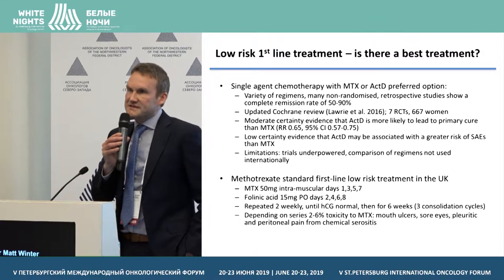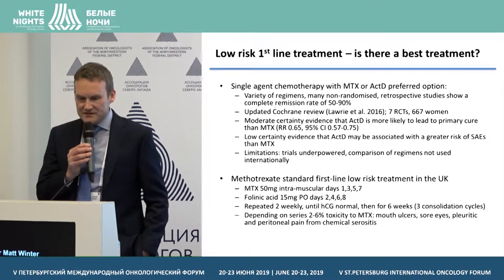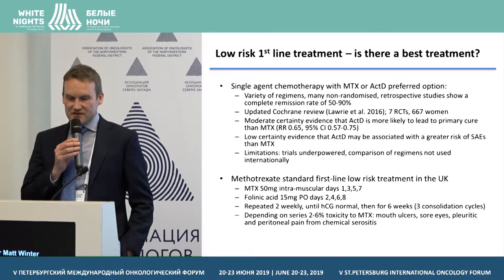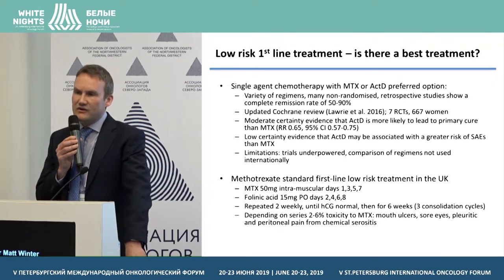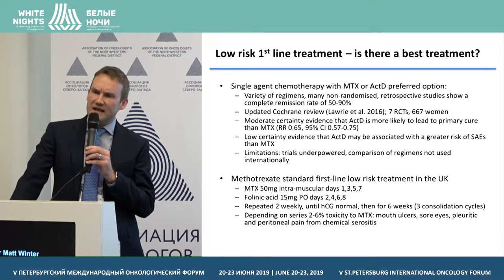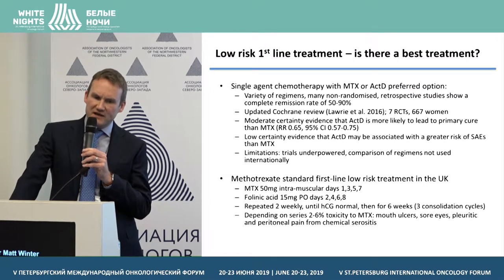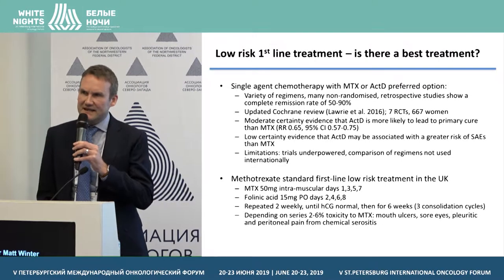We use methotrexate as our standard first-line low-risk treatment: an intramuscular regimen of 50mg on alternate days for four injections, with folinic acid on the alternate days, 24 to 30 hours after the methotrexate injection. This is repeated two-weekly until HCG is normal, and then for six weeks, so patients have three consolidation cycles after their first normal level. Non-randomised data from the Dutch and Charing Cross groups show that giving one fewer consolidation cycle may lead to an increased risk of relapse — 8% with two cycles versus 4% with three consolidation cycles.